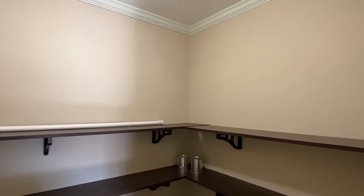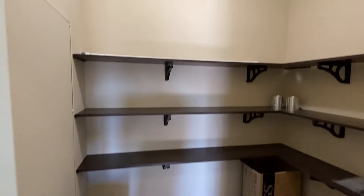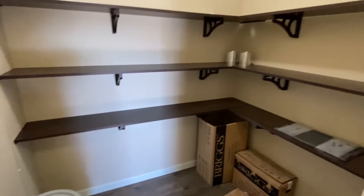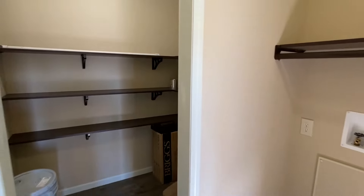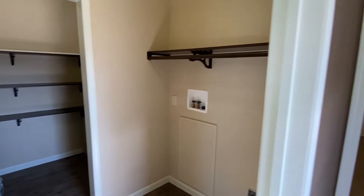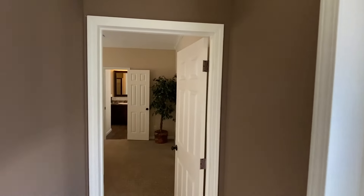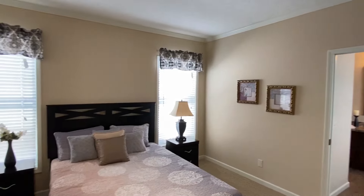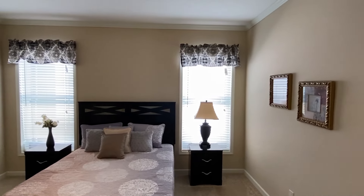When have you ever seen a utility room this size in a single wide? Come on down — yes, this is a really good size.